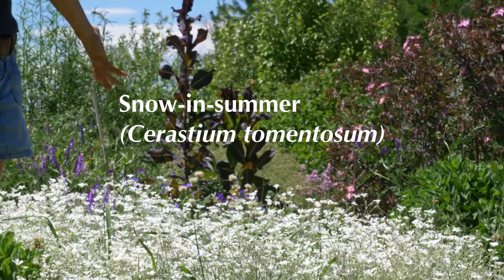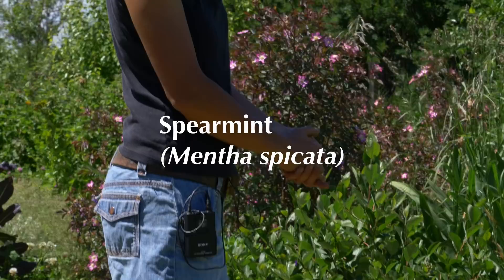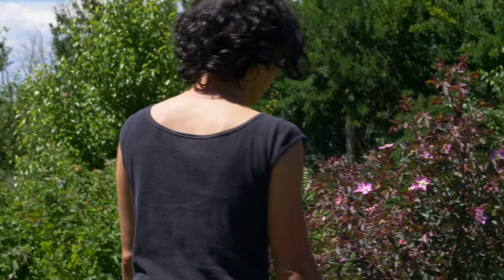So let me take you on a little bit of a tour. Right here at the beginning, we have snow in summer, which is a great ground cover — you can see it's gotten fairly big. We also have some mint, which is typically spearmint here, and that oftentimes does get a little bit out of control. Mixed with some clover — clover is a nitrogen fixer, it helps to build soil. These right here are chokeberries, and you can see the berries are coming on, so we'll get a crop of chokeberries this fall.